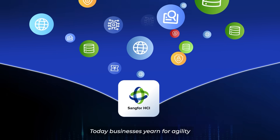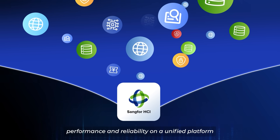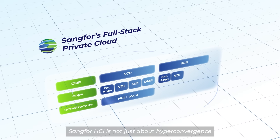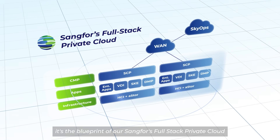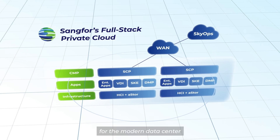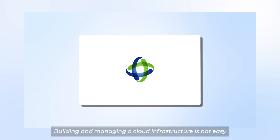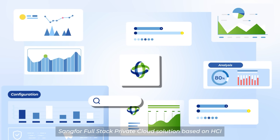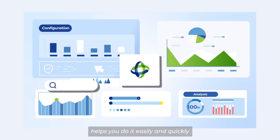Today, businesses yearn for agility, performance, and reliability on a unified platform. Sankfor HCI is not just about hyper-convergence — it's the blueprint of Sankfor's full-stack private cloud, the next-gen infrastructure designed for the modern data center. Building and managing a cloud infrastructure is not easy, but Sankfor's full-stack private cloud solution based on HCI helps you do it easily and quickly.